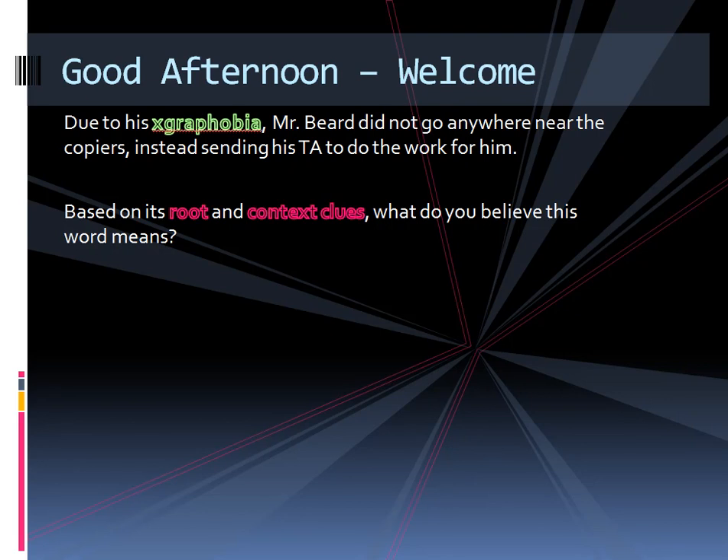Mr. Beard here with your class recap for Wednesday, May 2nd. We started today by using contextual vocabulary, meaning we have a made-up word, and using only the root in this word and the context of the sentence, you have to determine what that word means.